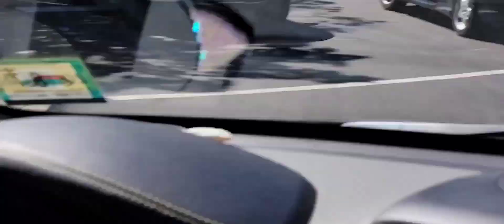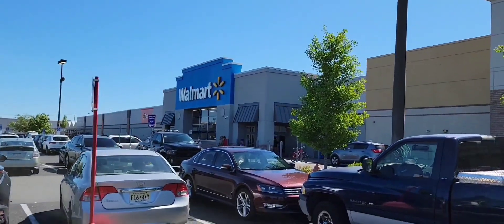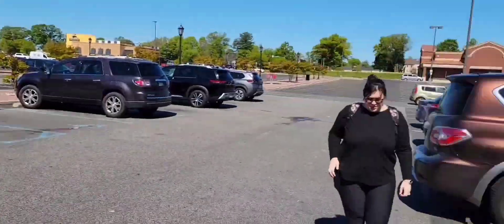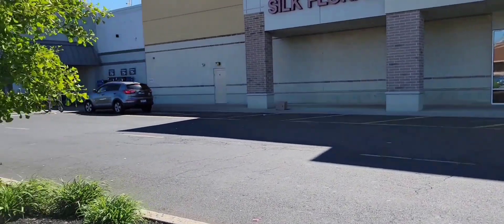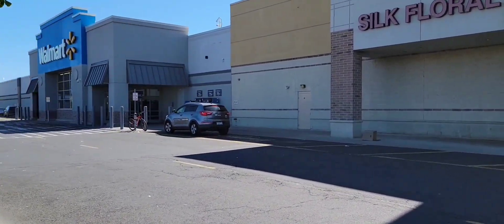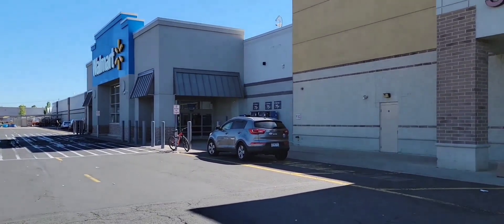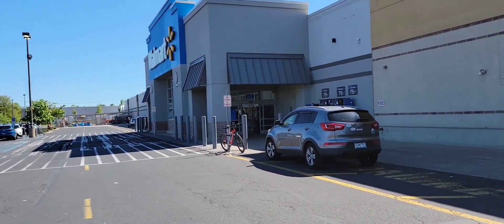Punch buggy! Alright, one more Walmart — I hate this stupid store. But I gotta get them Fast and the Furious cars, dang it. Got one more from that main line set to get — the black Supra, and from the premium line I need two.